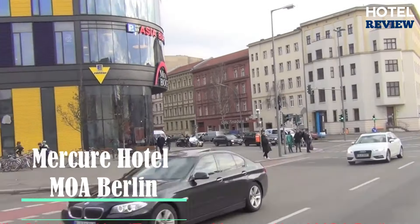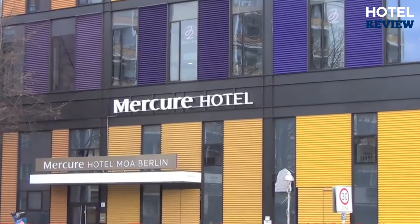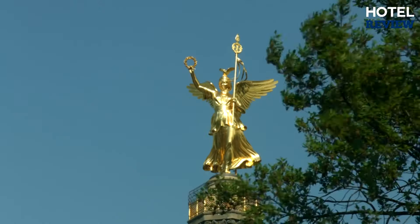Next on our list is Mercure Hotel Moa Berlin, centrally situated in the Tiergarten district with excellent transport connections for local and long-distance journeys. Very accessible by foot to visit the Reichstag, government district, and other historic icons. A drive to Tegel Airport takes only 10 minutes, and parking is available on your doorstep. There are 326 rooms to choose from, offering a standard room with single or double bed, a privileged room with a double bed, a family room for three, and executive suites for maximum comfort.